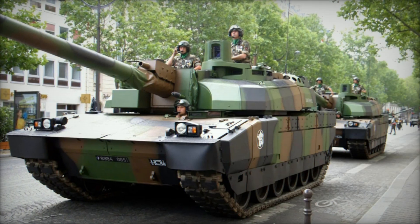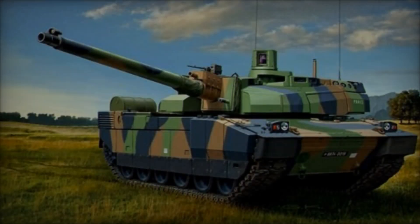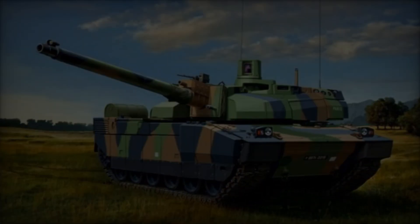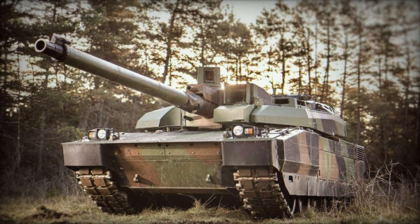The AMX-56 Leclerc stands as a testament to French prowess in combat tank design, serving as the flagship main battle tank of the French Army in the contemporary era. Offering a formidable solution for the Armored Corps' requirements, the Leclerc boasts modern features and impressive specifications, albeit at a complexity and cost that cannot be overlooked.